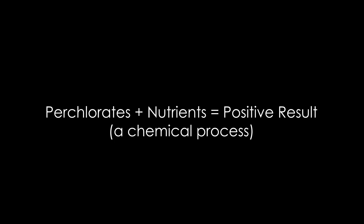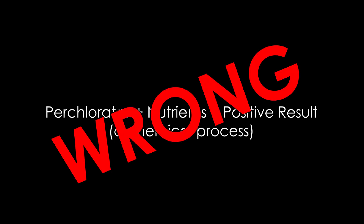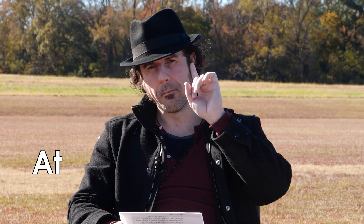The problem with that argument is that perchlorate does not react with any of the nutrients in the labeled release experiment to produce a positive result at Mars temperatures. And this is the critical part here. Anyone who is claiming perchlorates were responsible for the positive life test result are incorrect. You don't have to take my word for it — who we really need to defer to is Dr. Stephen Benner, who is an award-winning biochemist who has published hundreds of research papers in chemistry and synthetic biology. I asked Dr. Benner about this specifically.